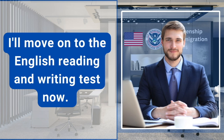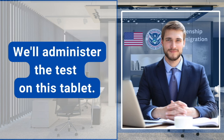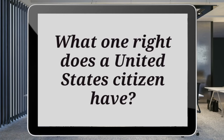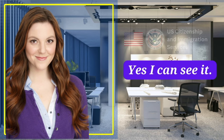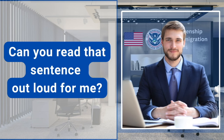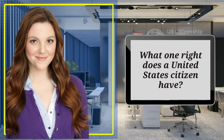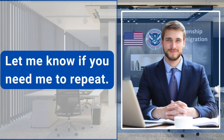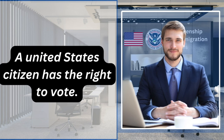I'll move on to the English reading and writing test now. We'll administer the test on this tablet. Can you see a sentence that appeared on the tablet? Yes, I can see it. Can you read that sentence out loud for me? What one right does a United States citizen have? I will read a sentence — please use a stylus to write the sentence on the tablet. Let me know if you need me to repeat. A United States citizen has the right to vote.